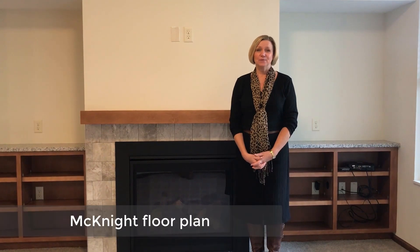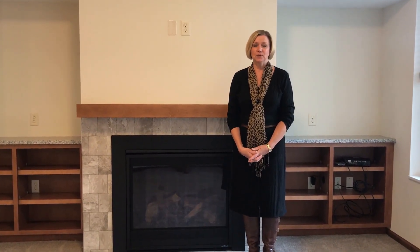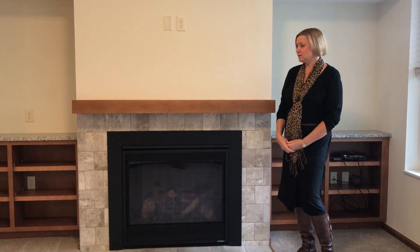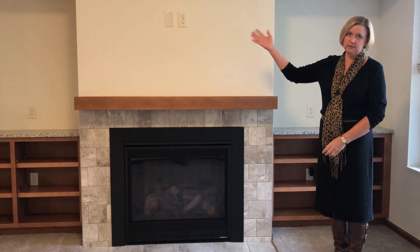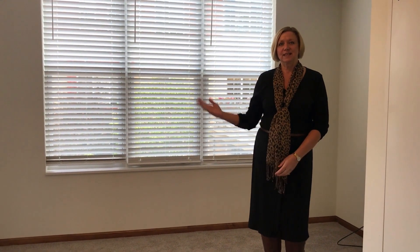I just stepped into our McKnight floor plan. I wanted to show you some of the features and benefits that we offer in our two-bedroom floor plans. We have this beautiful gas fireplace with built-in cabinets for your books, and we also have the ability to hang your TV above the fireplace. Most of our two-bedroom floor plans offer a four-season sunroom that walks out to a deck or a patio.